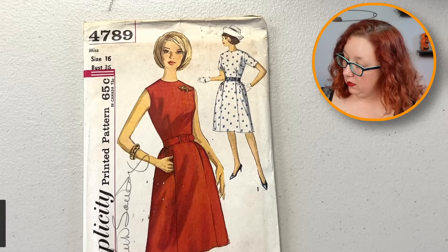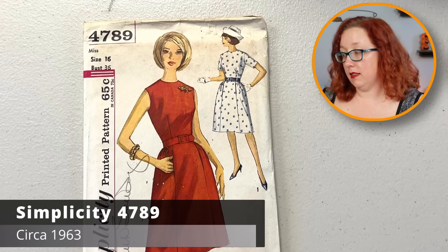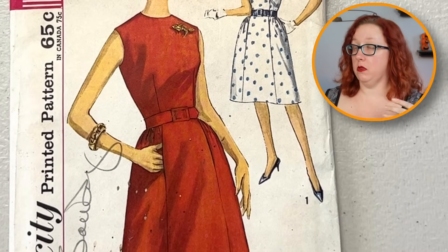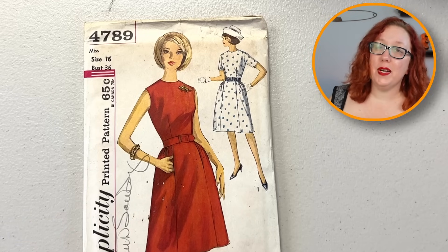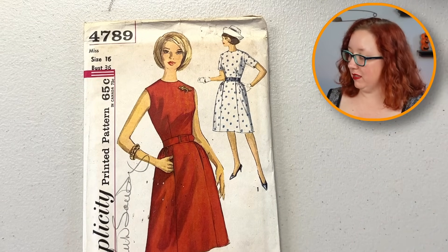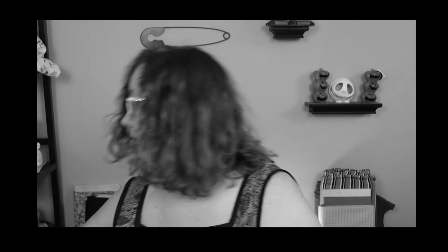Nice little Simplicity 4789 — this is going to be an A-line dress. I do like the inset front pockets. It is a bust 36, absolutely from the 60s, as we get into the more stylized drawings on the front of Simplicity.